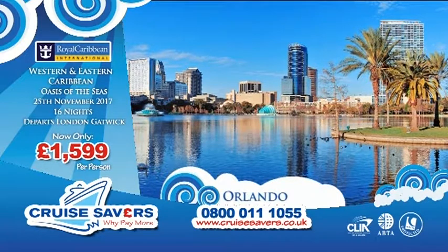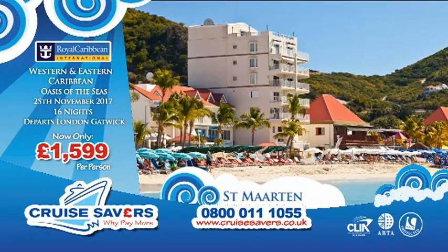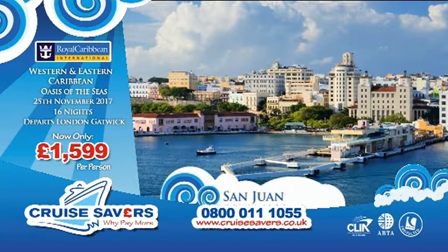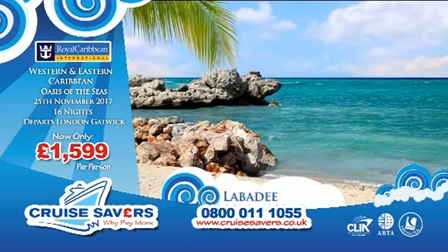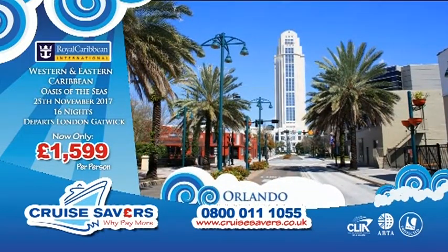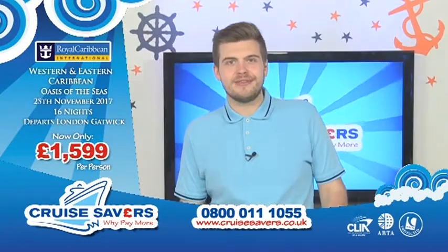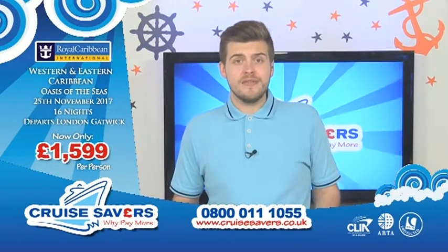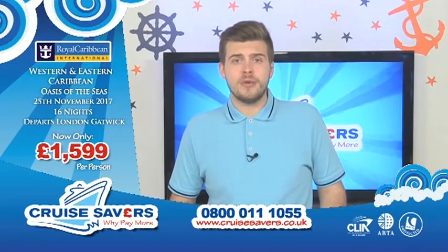We're going to fly you back to London Gatwick after that — but first on to St. Martin, a lovely place with all that Dutch and French heritage. Then we're on to San Juan in Puerto Rico, where you can see the old San Juan town or visit the cathedral. Then we're going to give you another chance to go to Royal Caribbean's private island — zip wiring, water sports, so much to do — before we take you back to Orlando and fly you back to London Gatwick. That price you can see on screen: £1,599 — it was £1,649. And as well as that £50 per person discount, we're giving you $200 per stateroom onboard credit to spend.